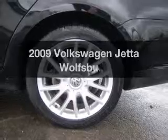Presenting the 2009 Volkswagen Jetta. If you're looking for a first-rate auto, this one could be yours today.